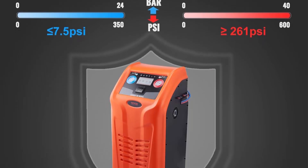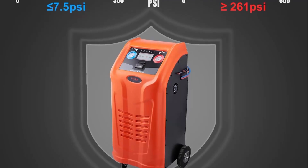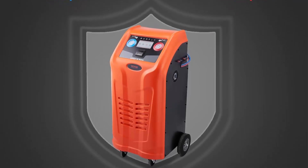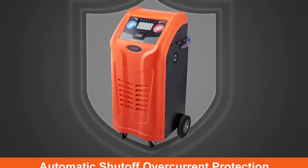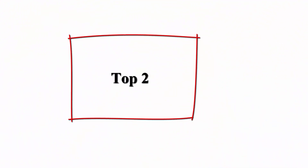You don't have to worry about operating the machine or selecting the appropriate settings. For strong performance and security, the dual cylinder fully automatic machine is equipped with a high-quality vacuum pump.